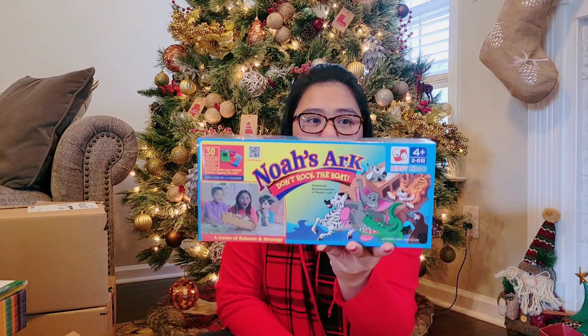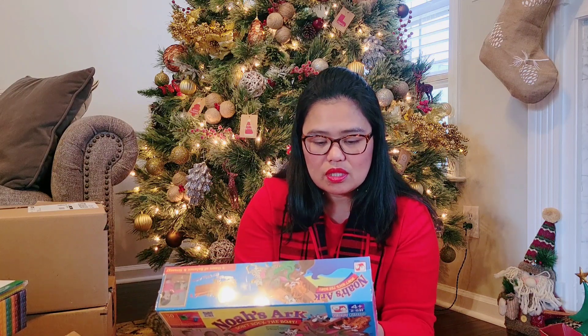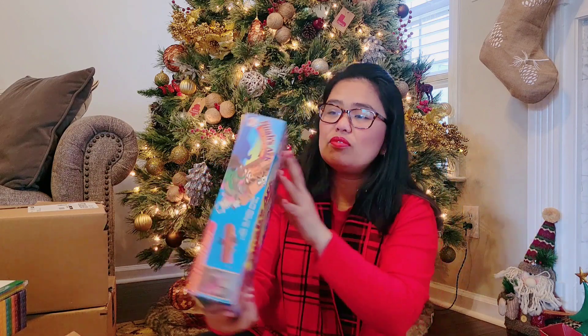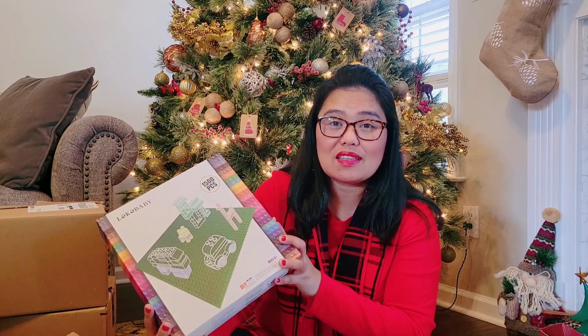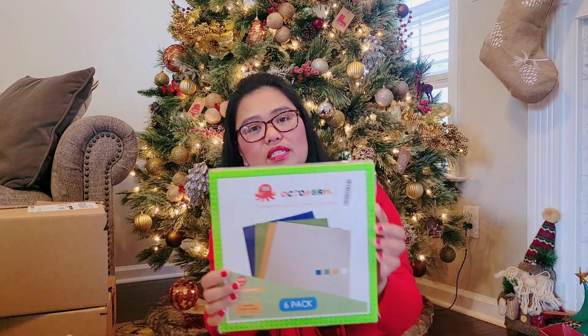On my son's birthday I got him magnetic building blocks and he loved it, and my daughter loved it too. So when my daughter had her birthday I got her a set as well, and this will be another addition. The next one is Noah's Ark 'Don't Rock the Boat' — this is really interesting. There are 30 animal cards and it's quite challenging. The boat will tilt, it looks really cool. This is for kids ages 4 and above.